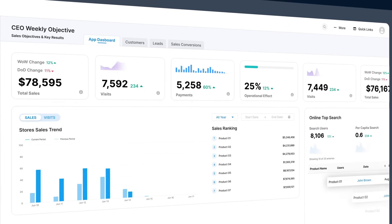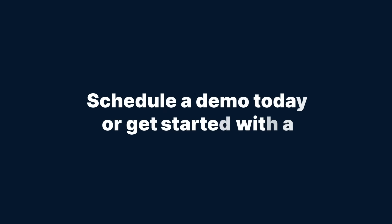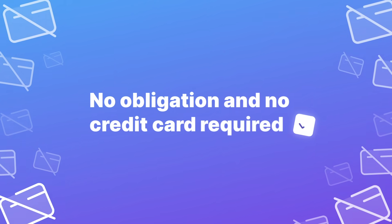Maximize your data's impact with our leading Power BI dashboard delivery platform. Schedule a demo today or get started with a 30-day free trial. No obligation and no credit card required.